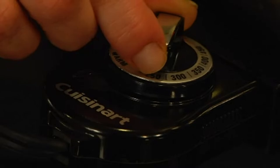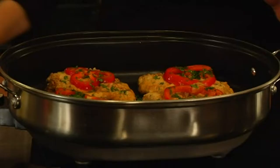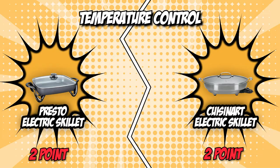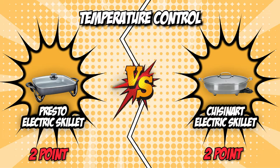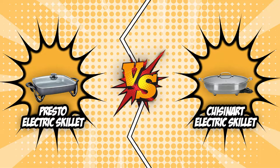The Cuisinart Electric Skillet, on the other hand, has a temperature control dial with an indicator light that allows you to adjust the heat from warm to 450 degrees Fahrenheit. This provides more versatility in your cooking and offers the capability to fine-tune the temperatures of each dish. Thanks to its controllable temperature control, the Cuisinart Electric Skillet takes the tiebreaker point in this battle and wins with a final score of three-to-two.